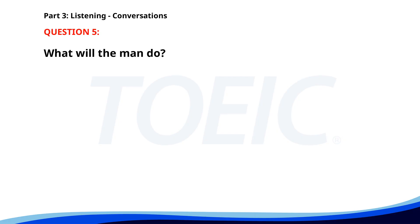Number 5. 'Do you think we should hire a new graphic designer?' 'Yes, the workload is increasing.' 'I'll draft the job posting.' 'That sounds good.' What will the man do? A. Draft the job posting. B. Increase the workload. C. Hire a new designer. The correct answer is A: Draft the job posting.